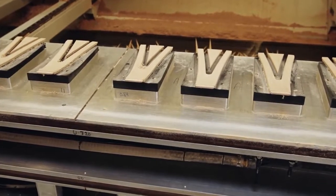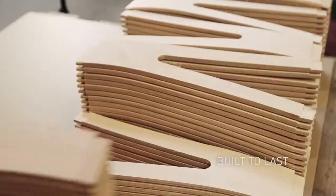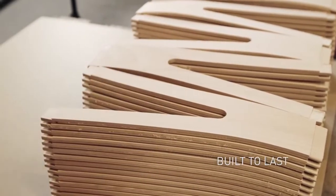The wishbone chair remains true to Hans J. Wegner's 1949 drawings, and feels as modern today as it did half a century ago.